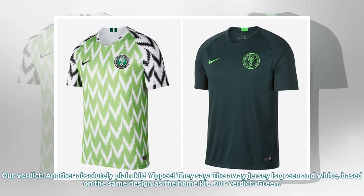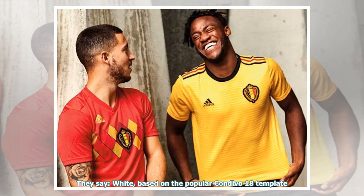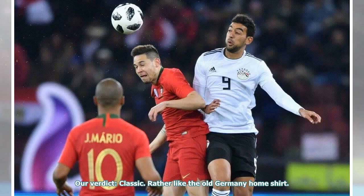They say: the away jersey is green and white, based on the same design as the home kit. Our verdict: green. They say: white, based on the popular Condivo 18 template. Our verdict: classic.